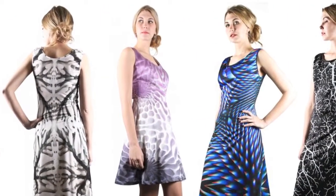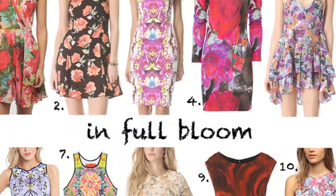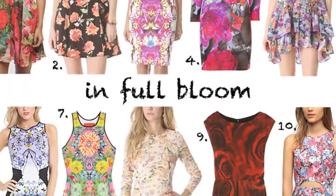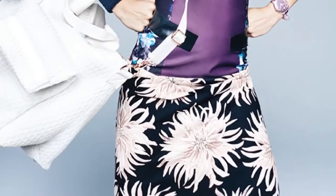Lately, printed outfits have been the center of all that has been fashionable. Prints in general are attracting people's attention and they want to include some kind of print in their outfit. Here's how to mix, match, and make some moves.